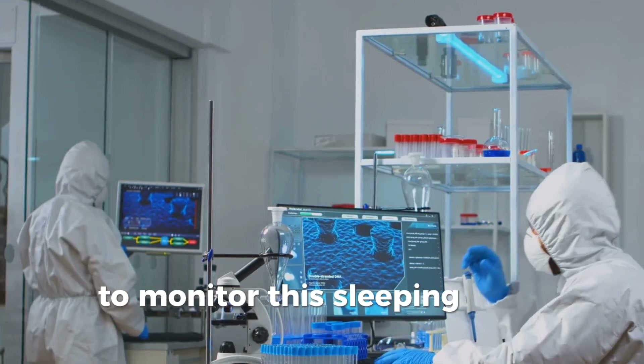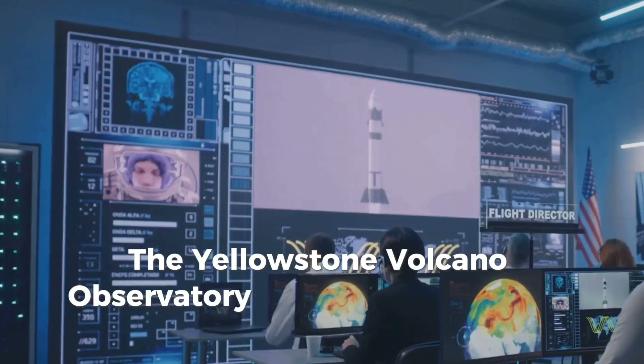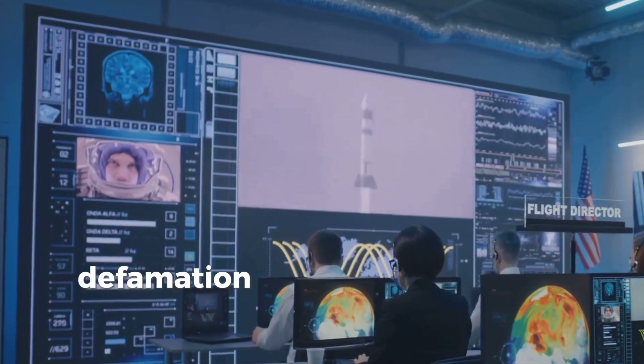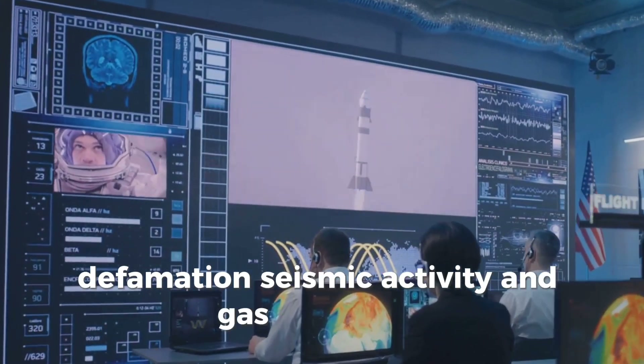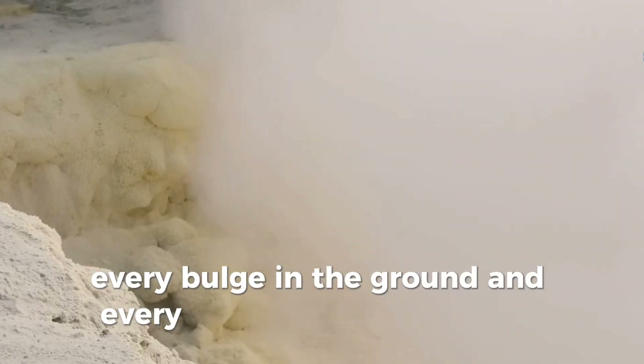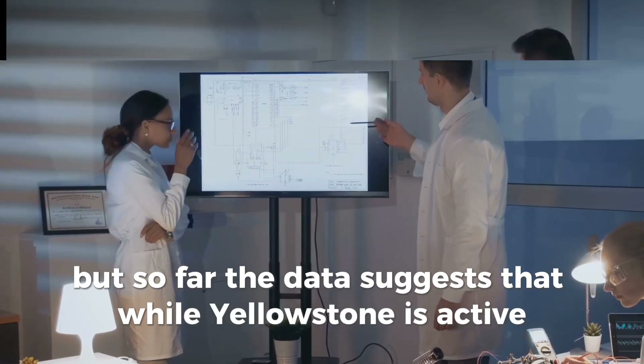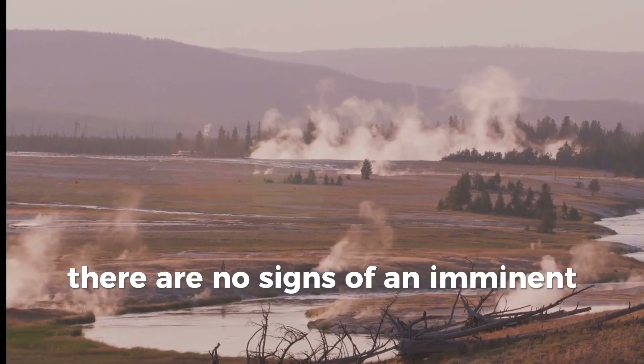To monitor this sleeping giant, scientists have deployed some of the most advanced technology available. The Yellowstone Volcano Observatory keeps a close eye on ground deformation, seismic activity, and gas emissions. Every earthquake, every bulge in the ground, and every wisp of gas tells a story. But so far, the data suggests that while Yellowstone is active, there are no signs of an imminent eruption.